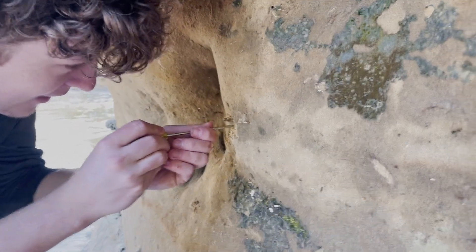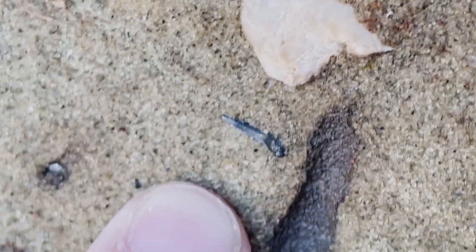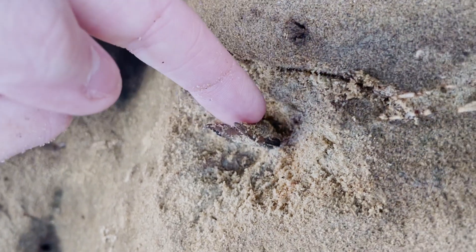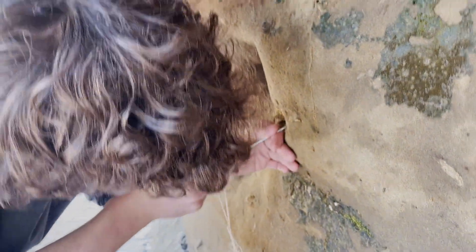Literally right next to the one that Caleb's digging out, there's a tiny blade sticking out of the wall. It's like another goblin. Look how thick this tooth is — that is crazy. Don't break it. For reference, we didn't bring a banana for scale. Maybe next time.